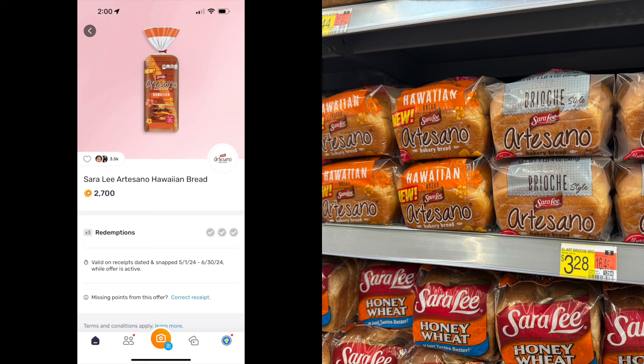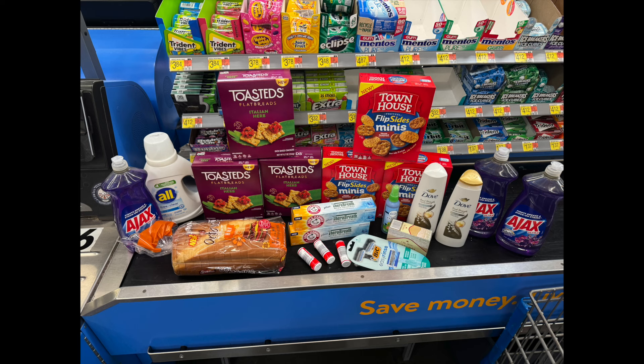We don't really get a whole lot of deals on breads, produce, or meats, so when I see things like this I'm always excited. This is the new Sara Lee Artisan Hawaiian bread, and I love Hawaiian bread especially with some ham. These are $3.28. If you go to Fetch and submit your receipt, there is a rebate for 2,700 Fetch reward points, about $2.70, making this loaf of bread just $0.58 — a great deal considering we don't usually get coupons on stuff like this.